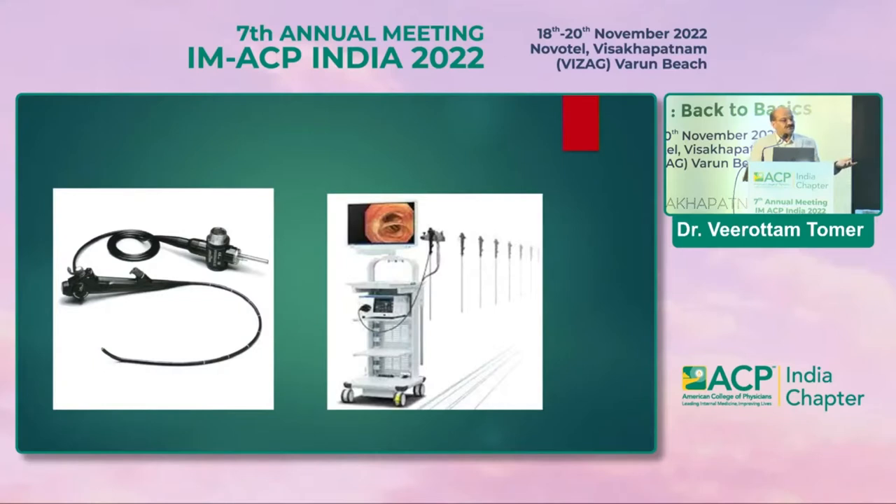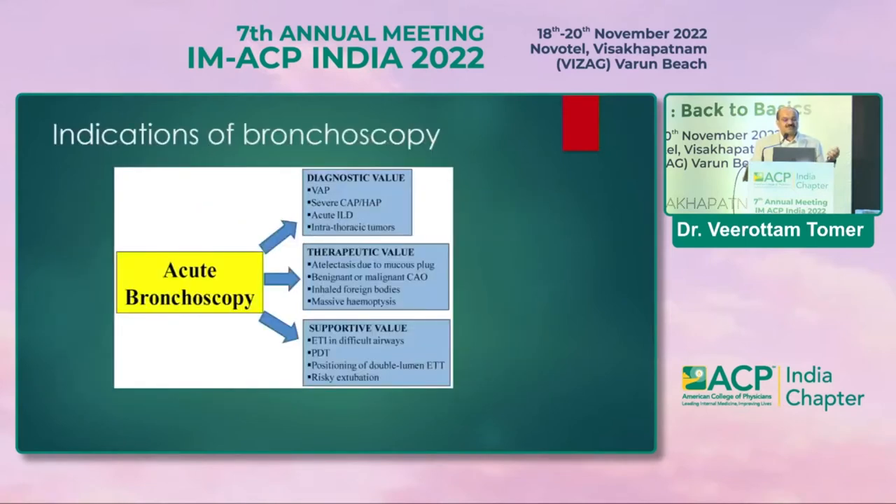The basic video bronchoscope — the latest is the 190 series, a very advanced bronchoscope. Regarding indications, bronchoscopy can be used as a diagnostic tool for ventilator-associated pneumonias, community-acquired pneumonias, acute interstitial lung disease like hypersensitivity pneumonitis, and intrathoracic tumors. For therapeutic purposes: to remove mucus from bronchi — especially in ICU patients on ventilators — to remove inhaled foreign bodies, to evaluate central obstructing tumors, and for management of massive hemoptysis. It also helps when anesthetists fail to intubate, and can be used for percutaneous tracheostomy.